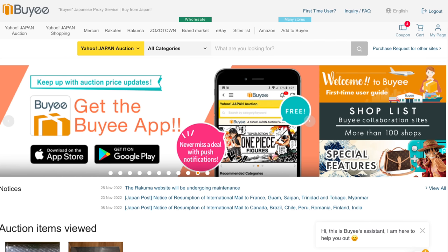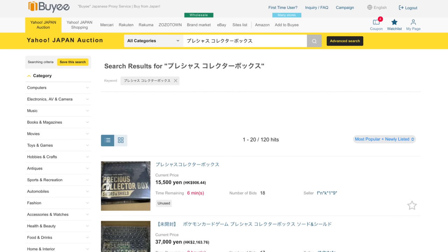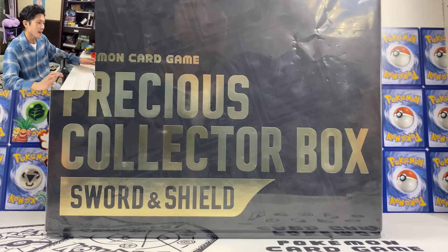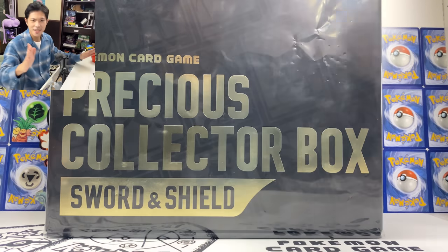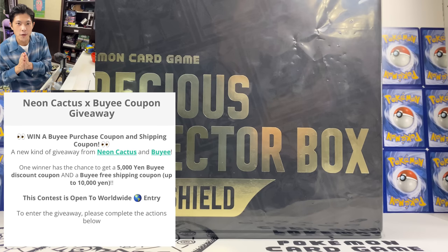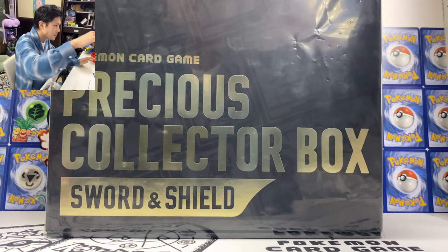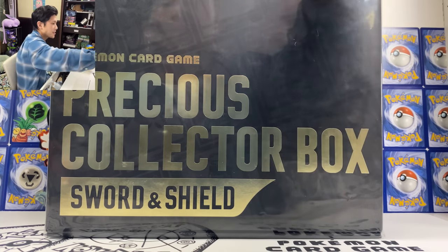But first let's talk about our sponsor for today, which is Baie. Baie is a Japanese proxy service company that allows you to buy anything from Japan. They have Mercari, Yahoo Shopping, and Yahoo Auction. I actually bought this box from Yahoo Auction. If you're interested in buying this box, do check out Baie. They have also sent me a first-time user discount link in the description below. This time we will also be doing a giveaway — 5,000 yen plus a 10,000 yen shipping coupon. You simply have to register by clicking the link and registering on Baie, then enter your email on the giveaway link down below.